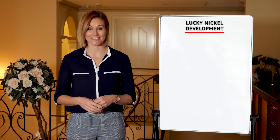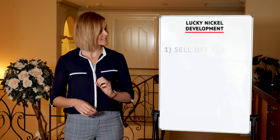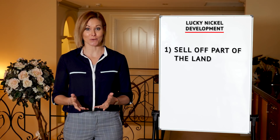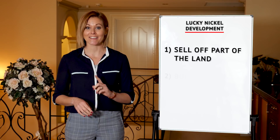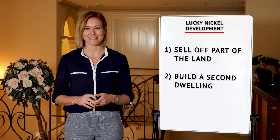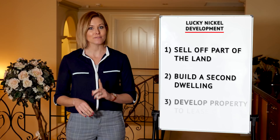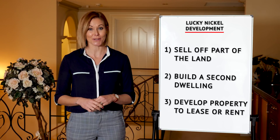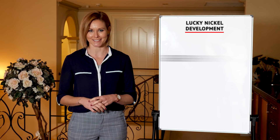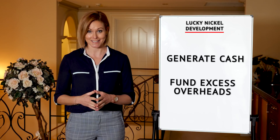Subdividing and managing your property in such a way can create several options for you. Firstly, a second lot can mean you sell off part of the land you already own and generate more cash for yourself to use as you like. Another option would be to build a second dwelling on your block and use this to increase the quality and potential of your property. Or you could develop a property that can be leased as a rental to earn you a passive income. All these options will help you pay off your mortgage faster and generate cash to help fund any excess overheads.